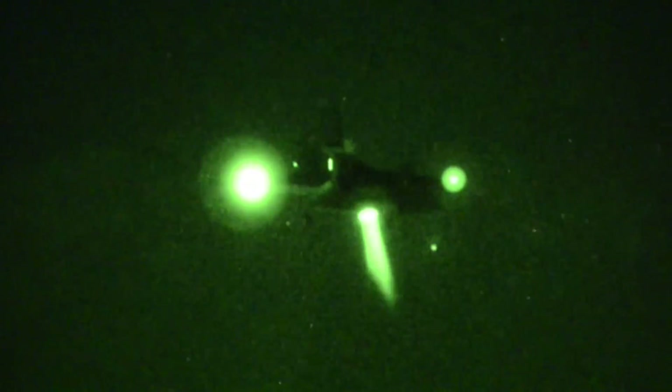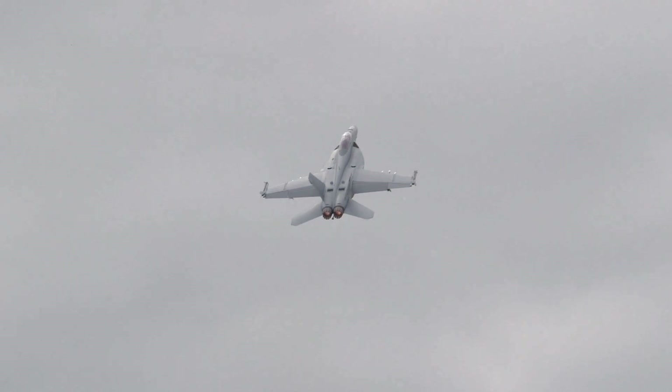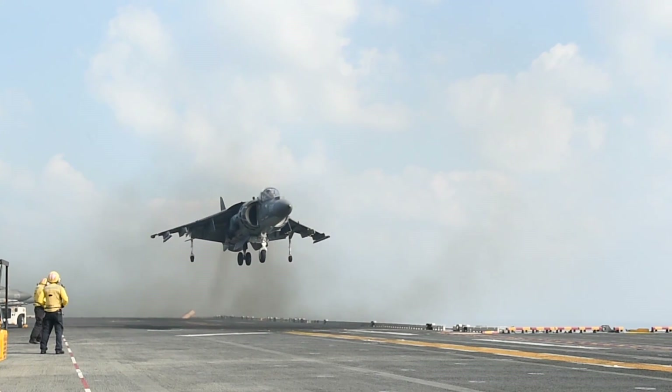The F-35B is also a key factor in future US military capability, with the US Marine Corps depending heavily on multiple applications that will see it replace three different combat aircraft: the F/A-18 Hornet, the EA-6B Prowler, and the AV-8B version of the Harrier.